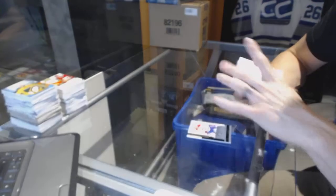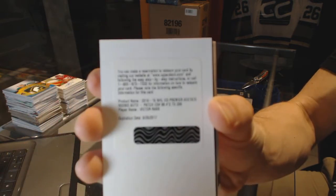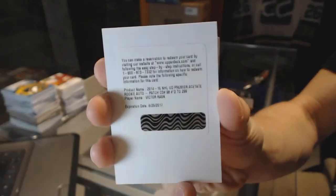We've got a redemption for a Rookie Patch, number 299, for the Carolina Hurricanes — Victor Rask. Rookie Patch, number 299, for the Hurricanes.